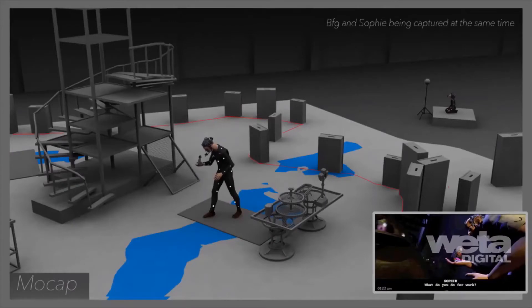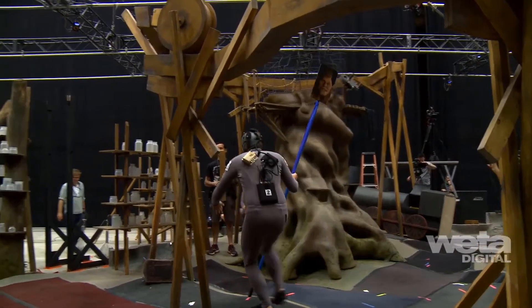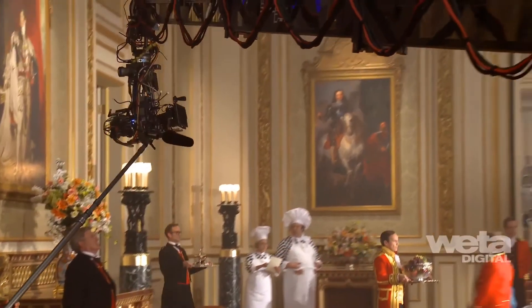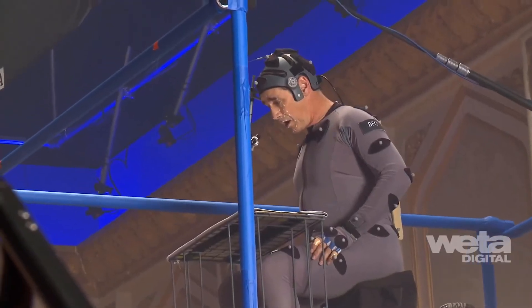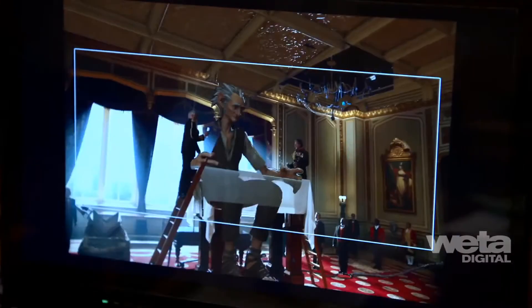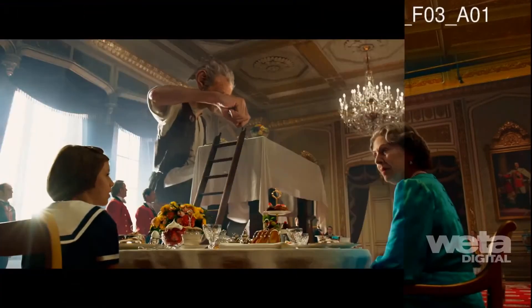A new kind of motion capture volume, called Moody MoCap, was created with texture and terrain, low lighting, and complex props to more closely approximate a full production shoot. Using a simulcam setup, CG elements — including live motion capture, or simulcap — were piped into the camera in real time so operators could react and frame for moving giants and CG sets while shooting the plates.